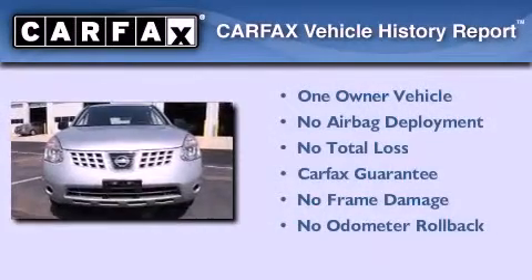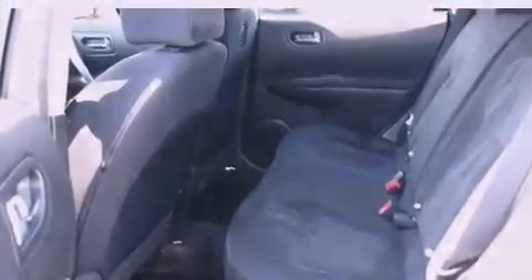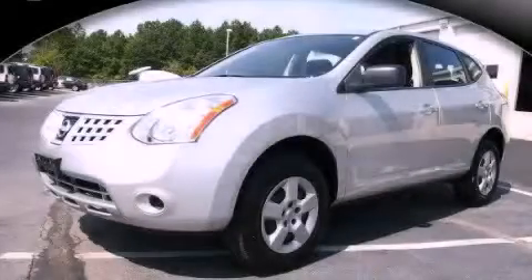This Nissan has had only one owner and it qualifies for the Carfax Buyback Guarantee. Call or visit us right now and arrange your test drive today.